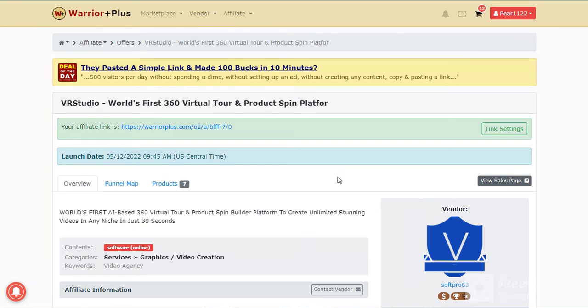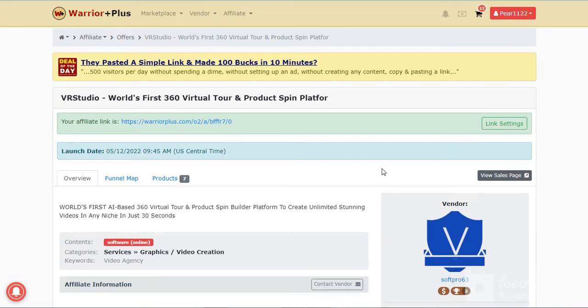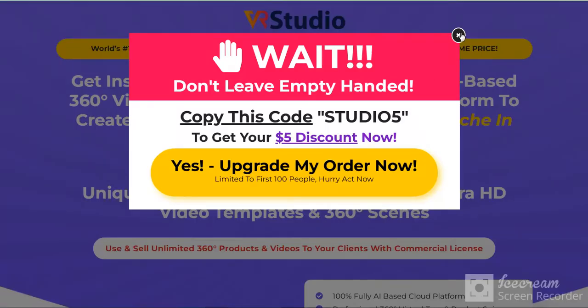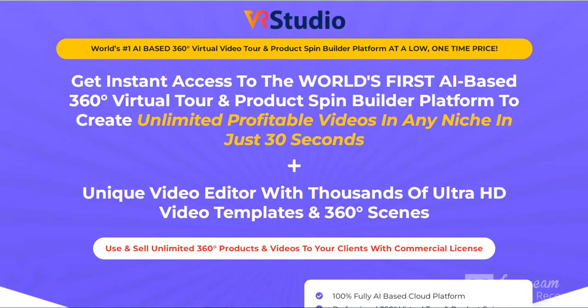Hello viewers, today I'll show VR Studio. Get instant access to the world's first 360 virtual tour and product spin builder platform to create unlimited profitable videos.